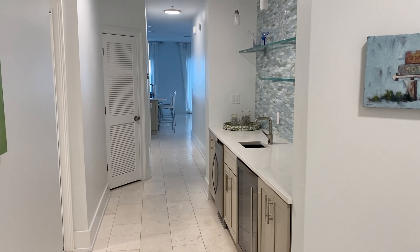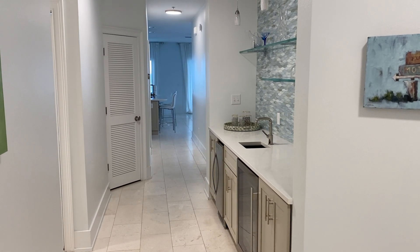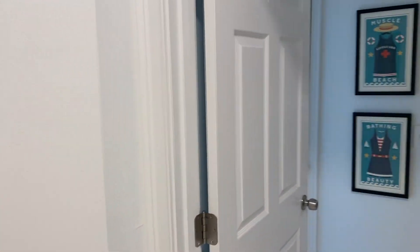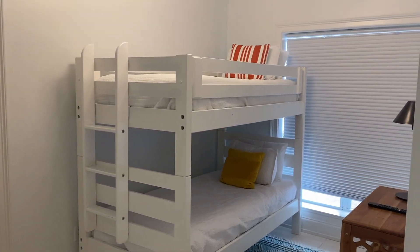All right guys, I figured I would just give you a little walkthrough of this one again. It's around 2200 square feet, four bedrooms and three baths. Just in off the foyer, the first room is a bunk room off to the right.